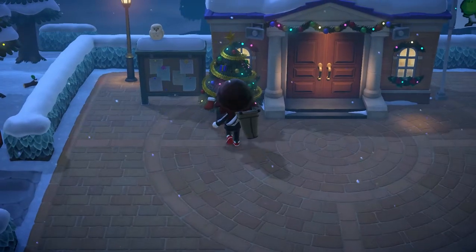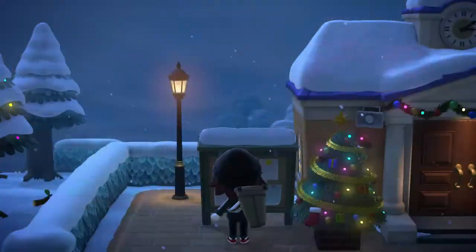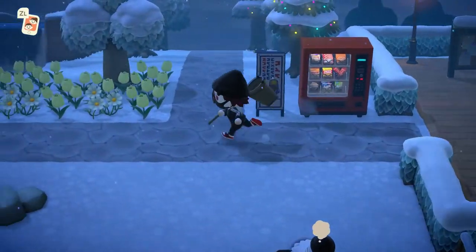Those are all the different bugs, fish, and sea creatures leaving at the end of the month. If you don't have any of those, make sure you get them before the month ends since they won't be around for a while. Next up, I'll go over all the brand new bugs, fish, and sea creatures this month.